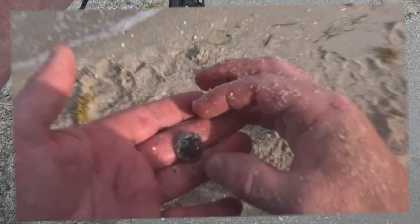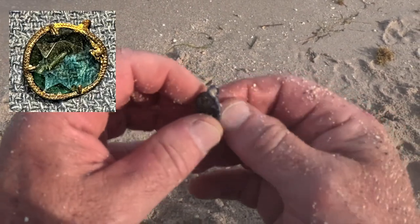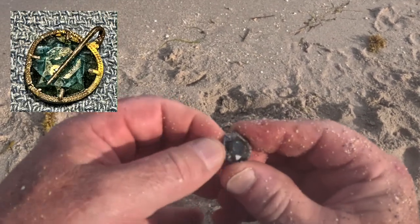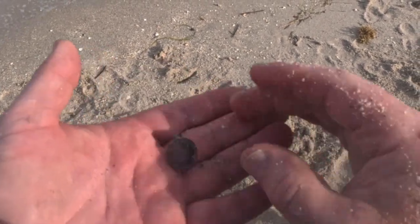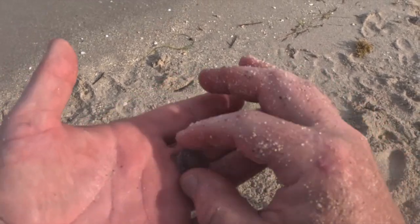I've been digging up penny after penny after penny, and I finally got this — it's a piece of jewelry. Looks like a stone of some kind, flaring maybe. Second piece of jewelry for today. Not bad.